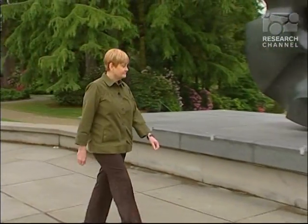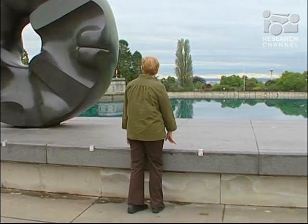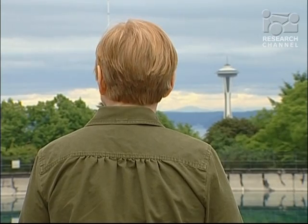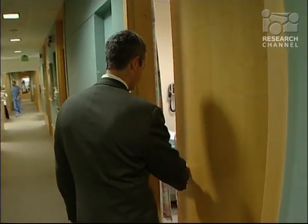Lynn Silver is an active woman who loves to get out and explore. But when the arthritis in her knees began to slow her down, she knew she needed to seek help. Lynn called Dr. Seth Leopold at the University of Washington Medical Center's Bone and Joint Surgery Center.